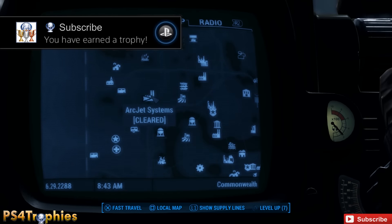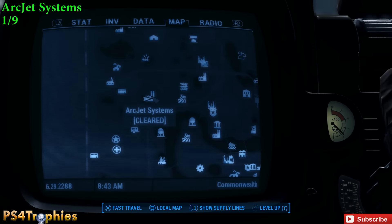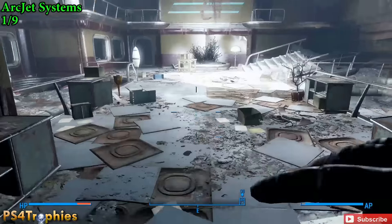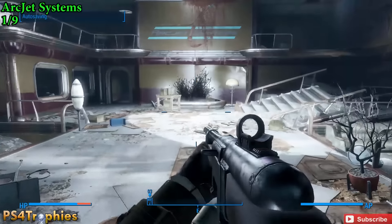Hey guys, welcome back to Fallout 4, and we're going to look at all the Tesla Science magazines — there are nine of them. The first one is going to be in ArcJet Systems. These are kind of nice because for each one that you get, you'll get plus five critical hit damage with energy weapons.